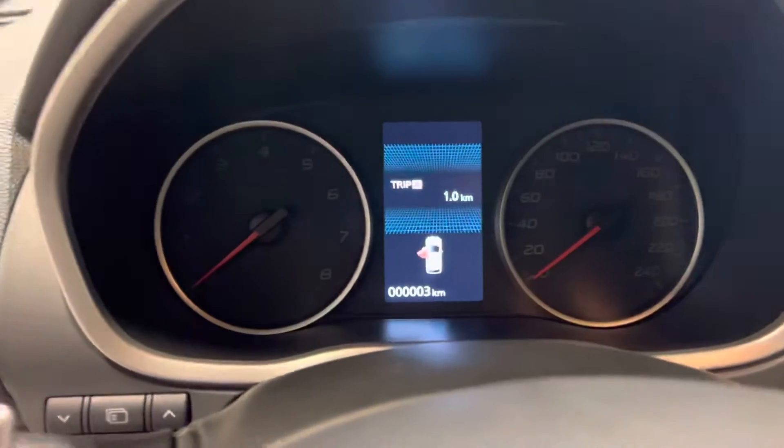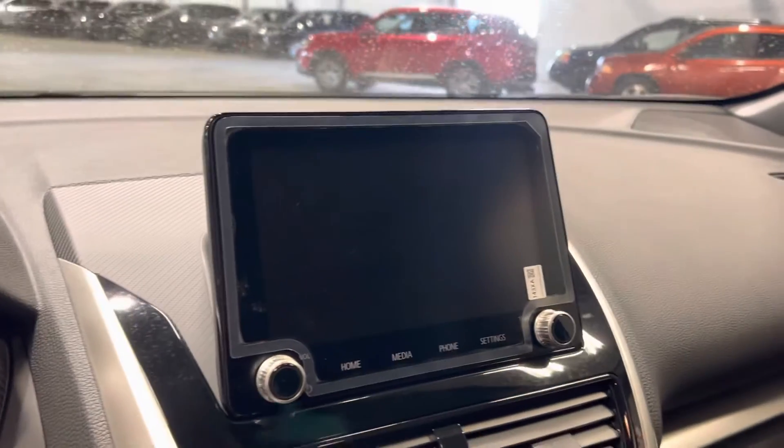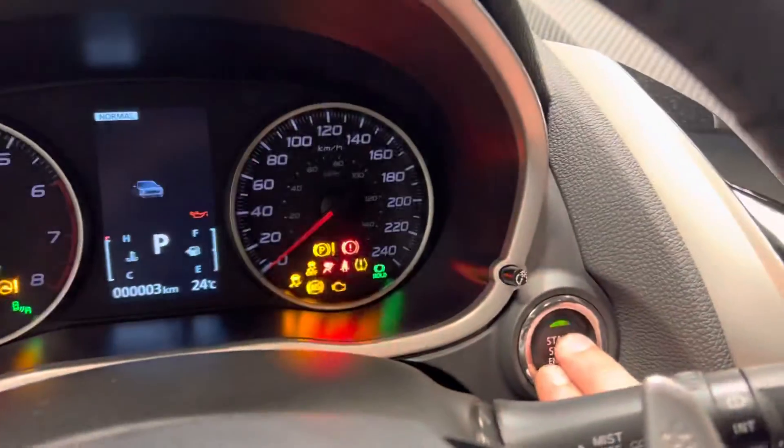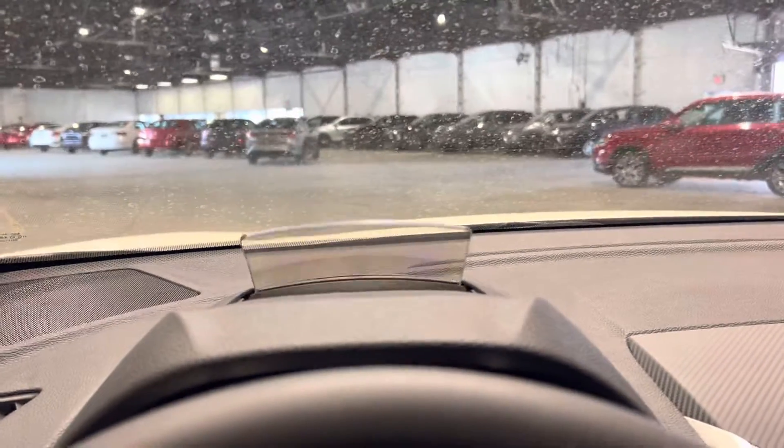This vehicle only has three kilometers on it. You've got your touchscreen media display, which also acts as a backup camera and multi-view camera. It is a push start as well. You've got your heads-up display, which pops open and gives you information such as blind spot warning status and your digital speedometer.